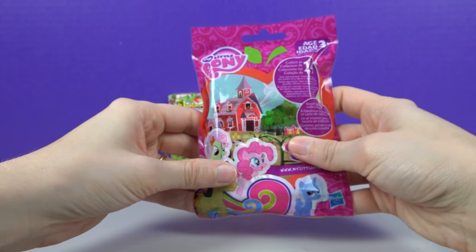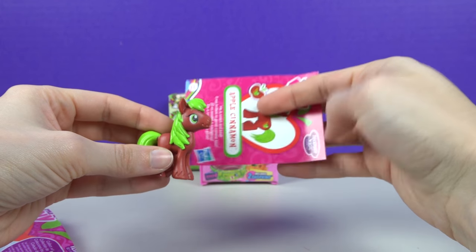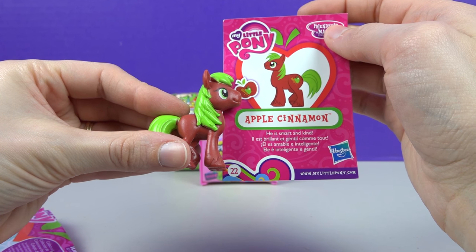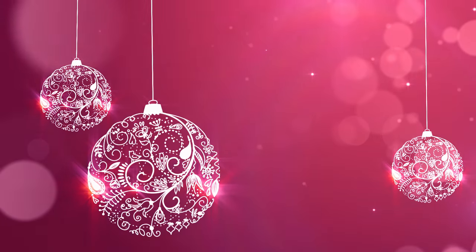We can open Ponies now and Shopkins next! You think we got a girl? We got another boy — it's Apple Cinnamon! He is smart and kind. Look — he's got green hair! That's pretty cool!